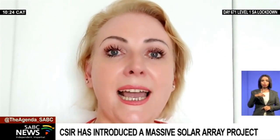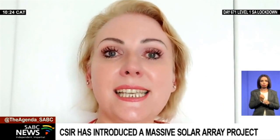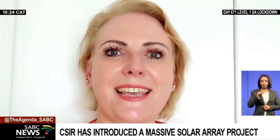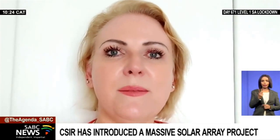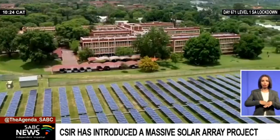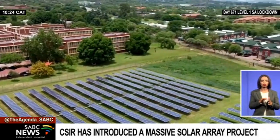We call them solar photovoltaic panels. The nice thing about those panels is, as I say, they track the sun like the head of a sunflower, which makes them a lot more efficient than if they are just sitting fixed against a roof.